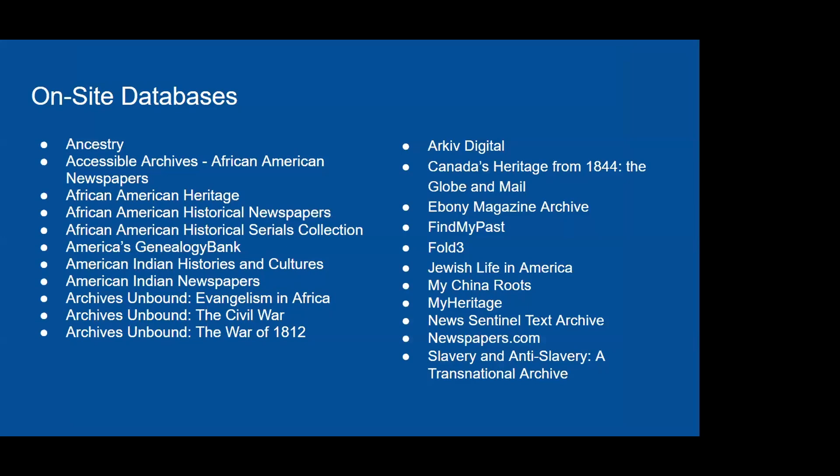Our full database list includes several Jewish databases, Archive Digital (a Swedish database), and a new one this year: My China Roots, which contains millions of Chinese and English language records relevant to Chinese communities in North America and Southeast Asia. There are also several newspaper databases — altogether equaling millions of records with something for everyone.